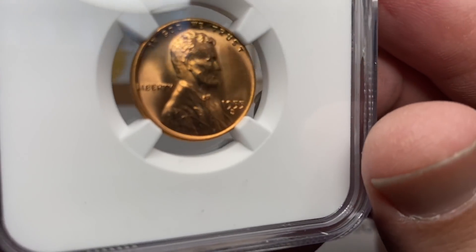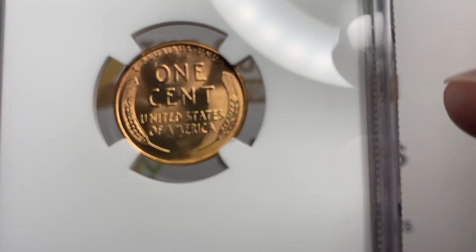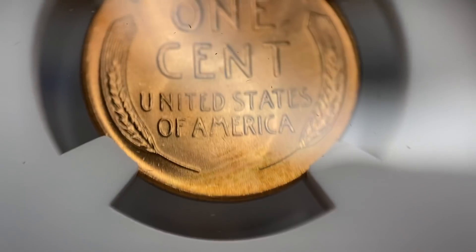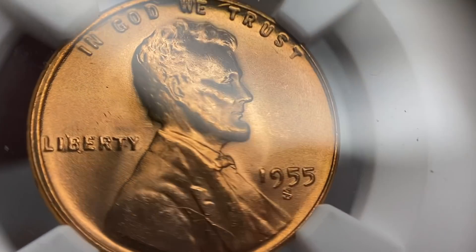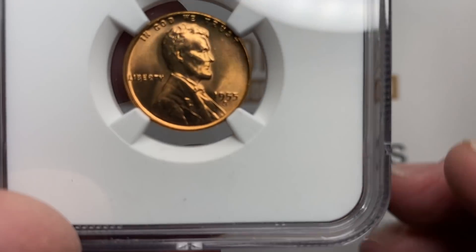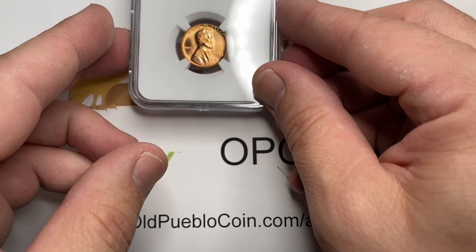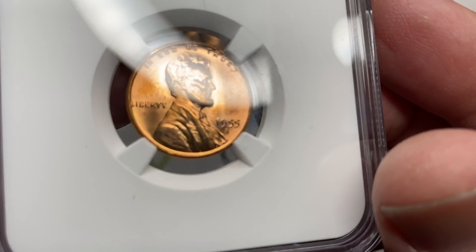We had a tube of 1955-S Lincoln cents, which are the type of coins traditionally we wouldn't send in, but there were just some absolutely stunning coins in here. So we thought, let's go ahead and see if we can get some of these coins to grade in the ultra gem grade — all the way up into a 67.